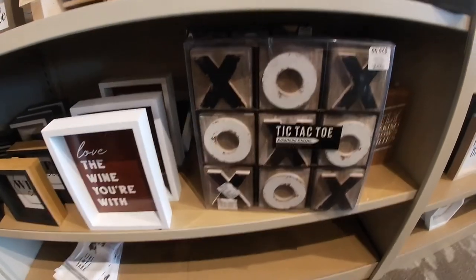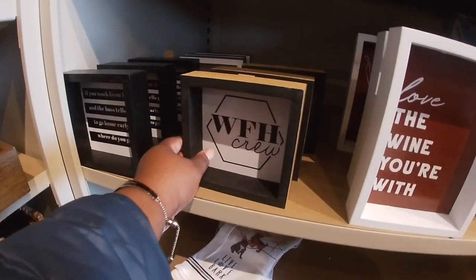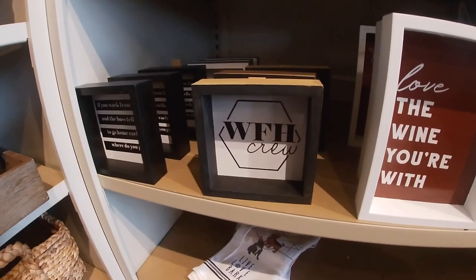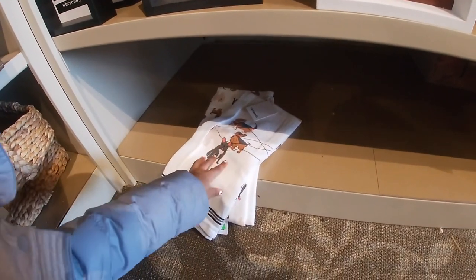This looks real — it is real, you can play it on the table. 'Love the wine you're with.' WFH — that's $6.99. I see the little puppy — that's why we're saying oh yeah that's cute. 'Live love bark' — on clearance for $7.97.